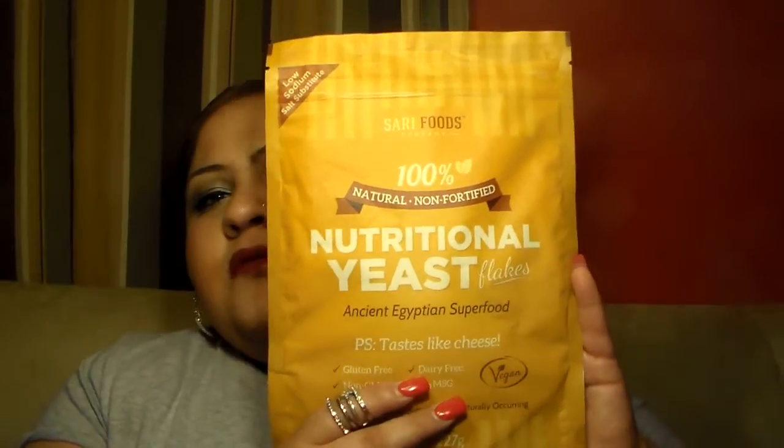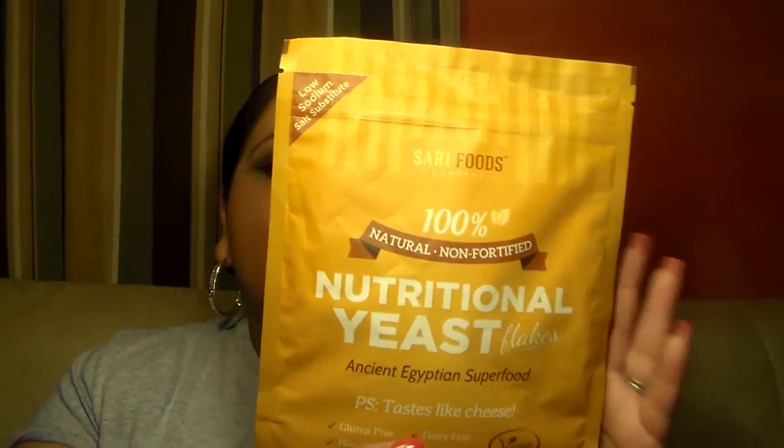Another thing I got is from Review Loops. I still do not have any invites, sorry. This is from Sari Foods and it is 100% natural non-fortified yeast flakes — it says 'Ancient Egyptian superfood,' gluten free, non-GMO, dairy free, and it tastes like cheese. It's a yeast you can add to foods, it's healthy and has a lot of benefits.